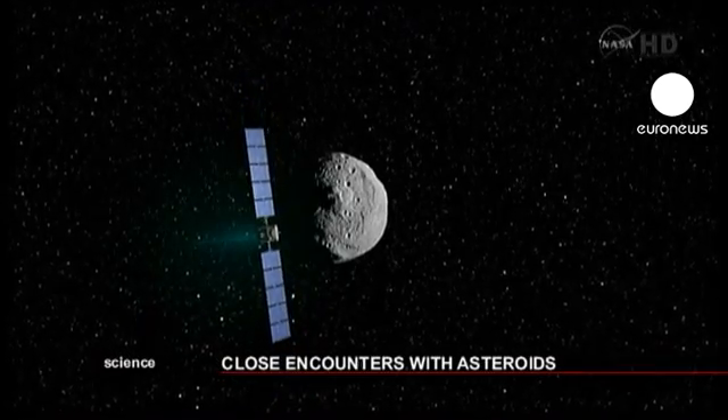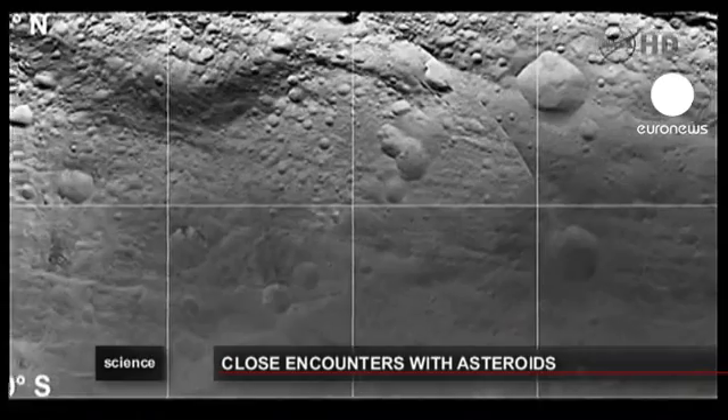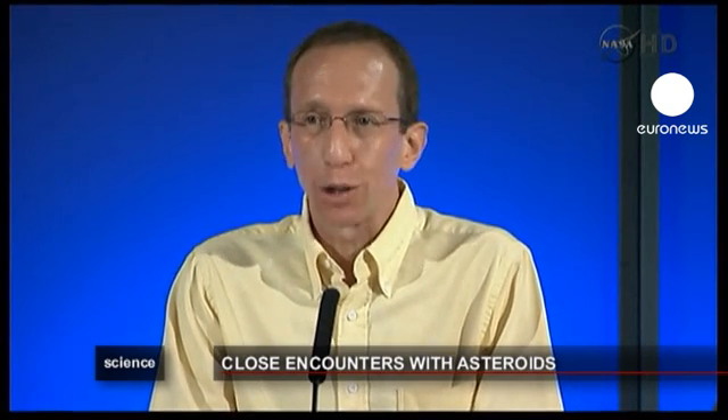NASA's Dawn spacecraft has entered orbit around the asteroid Vesta, and the first set of images from the mission have already been published. What is really exciting about this is that after two centuries of observing this fuzzy little blob of light among the stars, Earth now has a robotic emissary in orbit at Vesta.